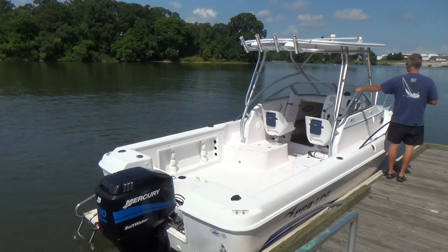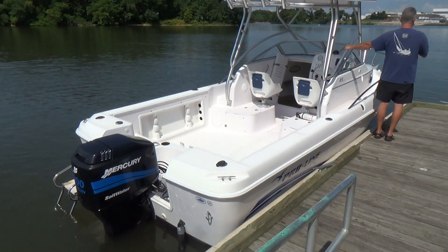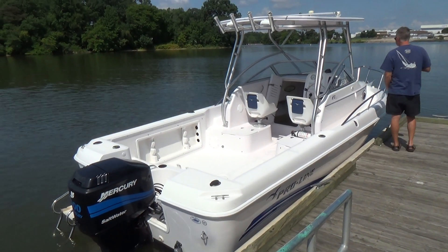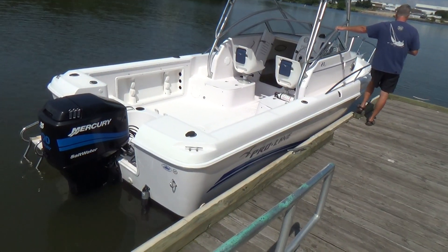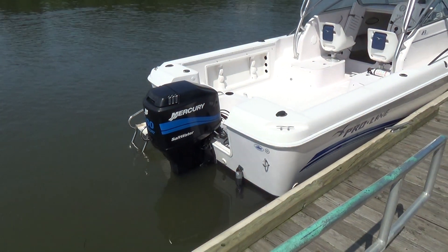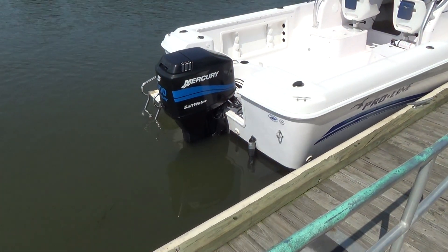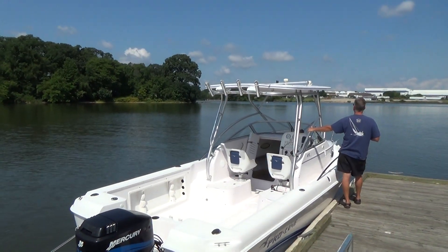Good morning everyone. Today we have our 2005 23' Proline walkaround, powered by a 200 horsepower Mercury Saltwater Series two-stroke outboard. The boat comes with a factory fiberglass hard top.